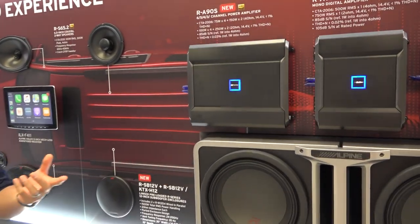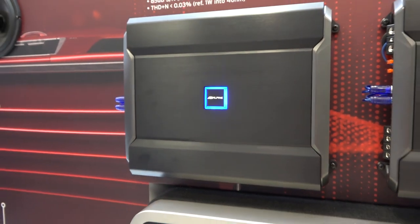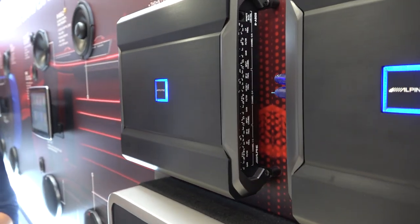So last year we actually launched our R-series amplifier which we're really excited about. We had a 4-channel amp and a monoblock but we were kind of missing that multi-channel, the 5-channel. So instead of just coming out with another 5-channel, we decided to do a 6-channel with staggered power.